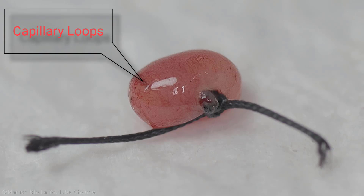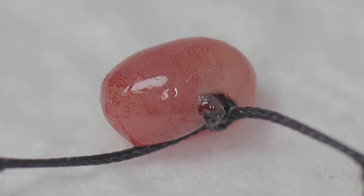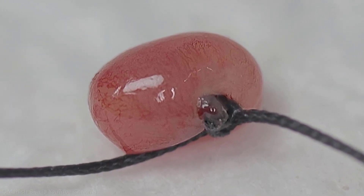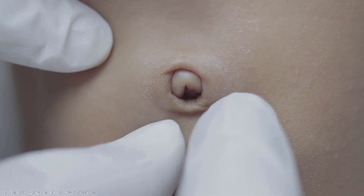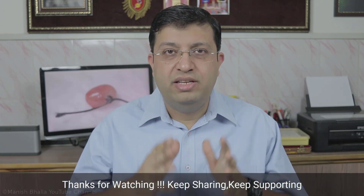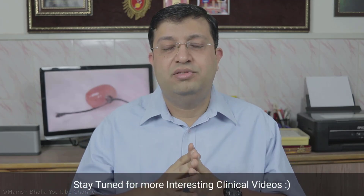See the beautiful mesh of capillary loops on the surface of the granuloma. I am pretty sure you wouldn't have seen these capillary loops on umbilical granuloma previously. The umbilicus is now free from umbilical granuloma. That's all for now in this video. If you have any queries or suggestions, do post in the comment section below. If you haven't liked or shared yet, do like and share this video and don't forget to subscribe. Thank you.